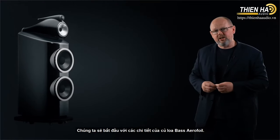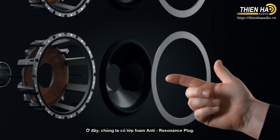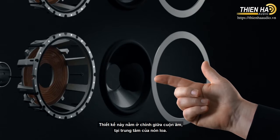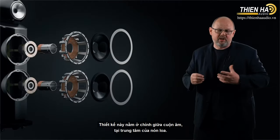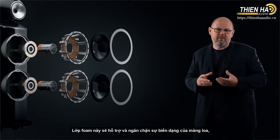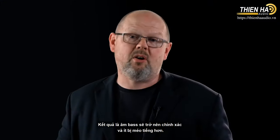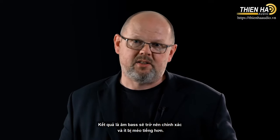We're going to begin by looking in close detail at our Aerofoil bass cone. Here, we've introduced the foam anti-resonance plug, which lives at the heart of the voice coil at the centre of the cone. What it does is support that and prevent it from going out of shape as the loudspeaker drives lower in frequency. The result is more accurate, less distorted bass.